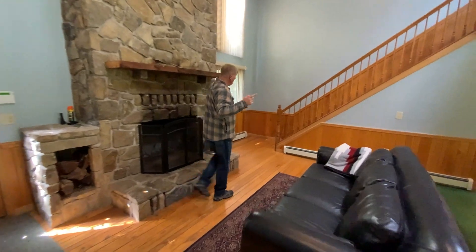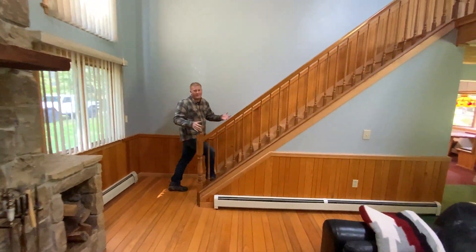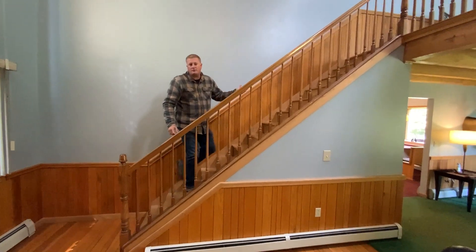The loft of this home is a wide open space. It's currently being used as a bunker, but I think there's a lot of options — you can even use it as a rec space.